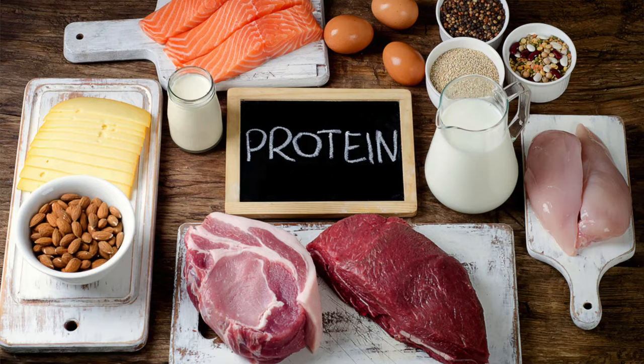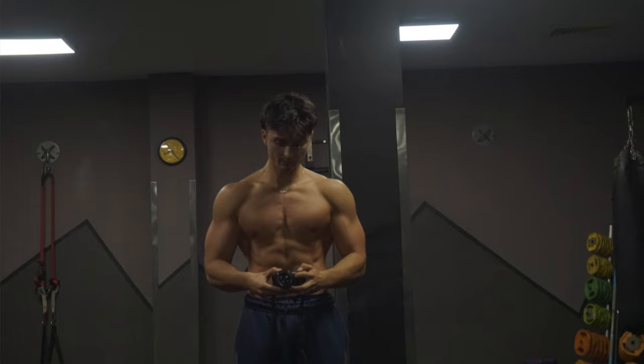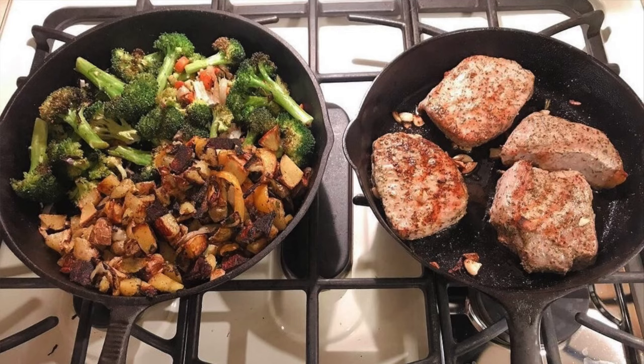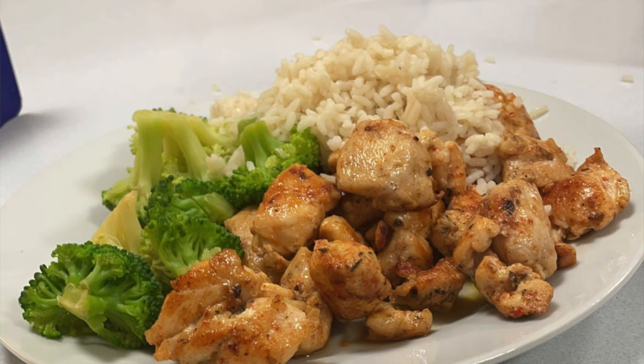I also make sure to eat approximately one gram of protein per pound of body weight, giving my body the amino acids it needs to build new muscle tissue. So if I weigh 200 pounds, I'm going to aim to eat 200 grams of protein every day. I divide my meals throughout the day so they all add up to around 200 grams of protein.